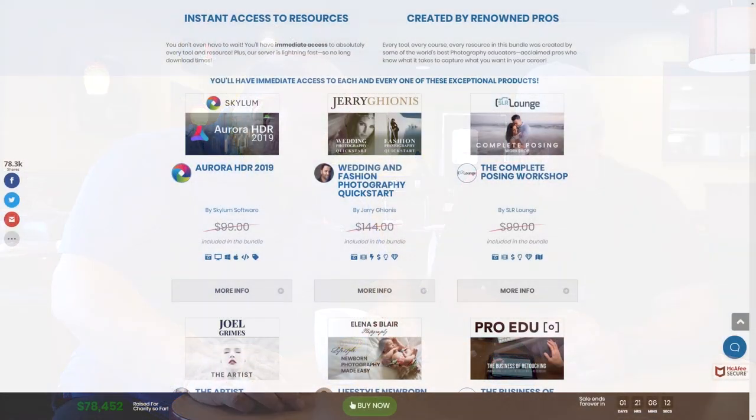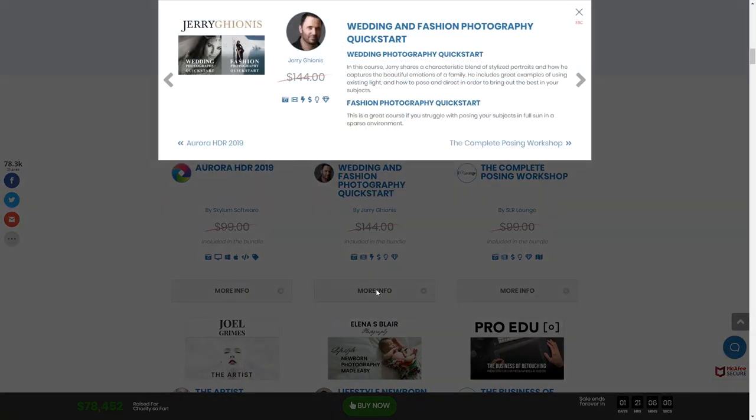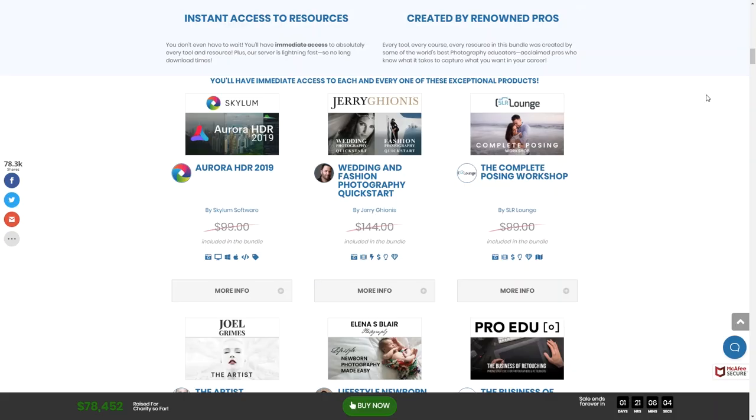Aurora is typically $99, and you pay $89 for this whole package. Out of the first package, what are some things you really liked? The wedding and fashion photography quick start — and that's great because you are a wedding photographer.